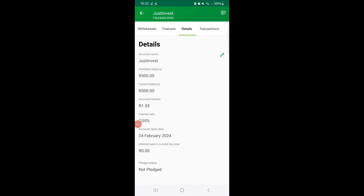I opened the Just Invest account on the 24th of February this year, meaning it has been open for 15 days now — today is the 10th of March. It is at the lowest interest rate, which is 7.05. I haven't earned any interest for the month yet; my interest is only going to come in next month, at the end of March — on the 25th of March. So for now it's still adding up the interest from the 24th of February until the 25th of March.